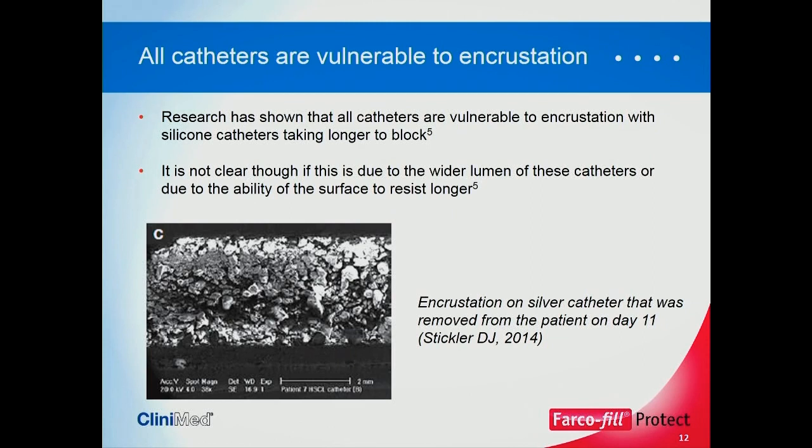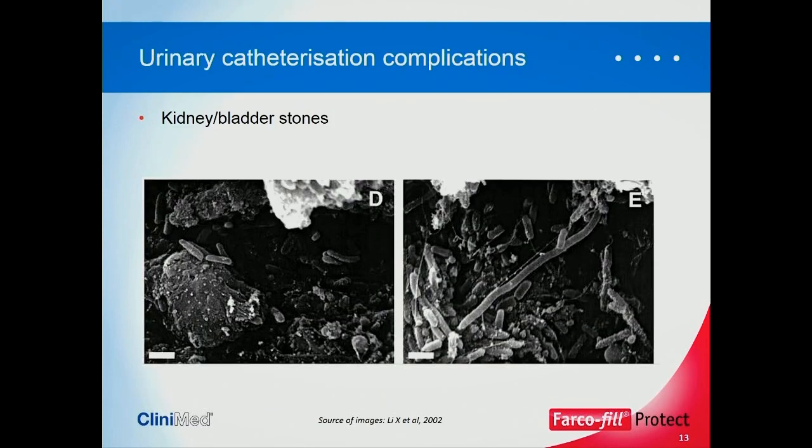This picture shows encrustation on a silver catheter removed from a patient on just day 11. You can imagine the pain that causes when this sort of catheter is pulled through the urethra. If this goes unchecked, there are serious issues and complications for the patient.